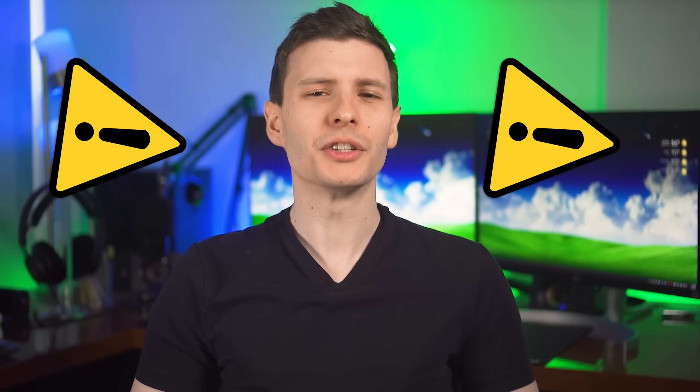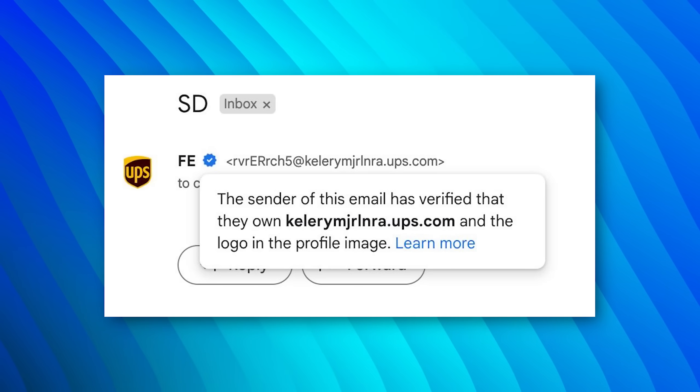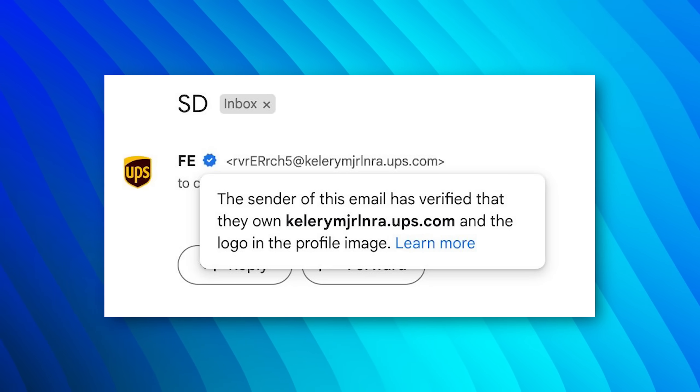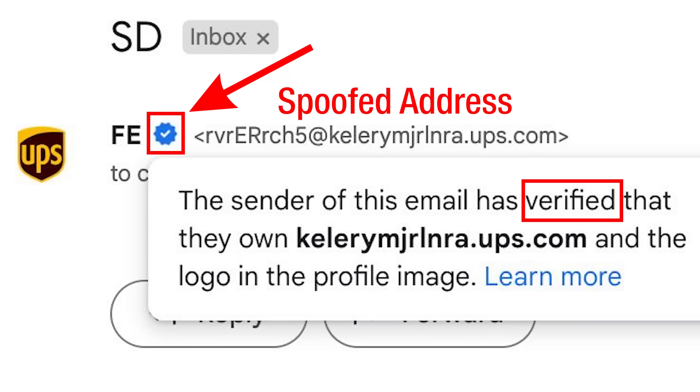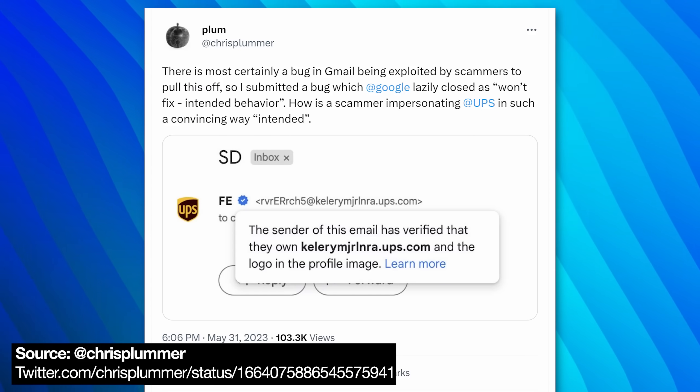We've got a red alert on a new potential exploit that seems to be able to trick Gmail and potentially other email clients into verifying a spoofed email and showing a whole verified badge and logo and all that sort of thing. This was discovered by someone on Twitter named Chris Plummer, who is a cybersecurity professional, and he received an email pretending to be UPS, but everything else about the email was super sketchy.